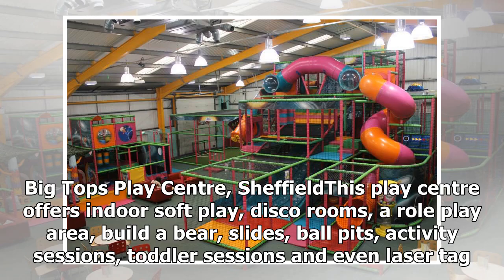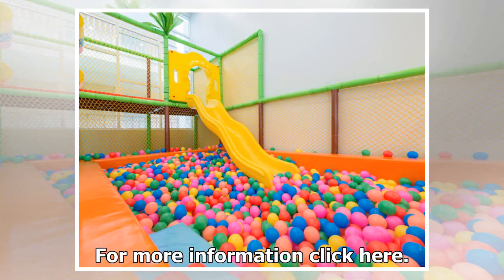Big Tops Play Center, Sheffield. This play center offers indoor soft play, disco rooms, a role play area, build-a-bear, slides, ball pits, activity sessions, toddler sessions, and even laser tag.